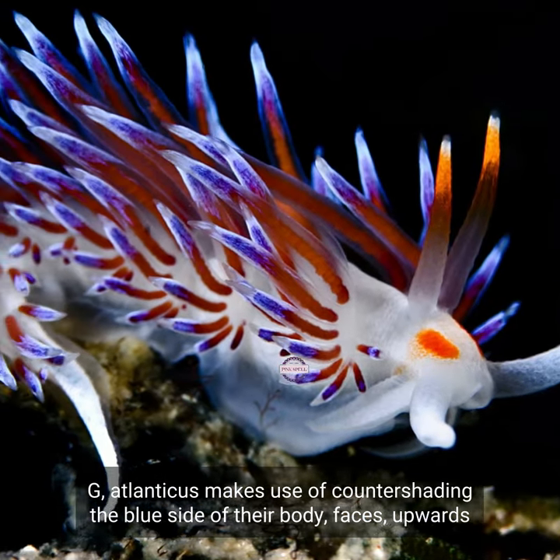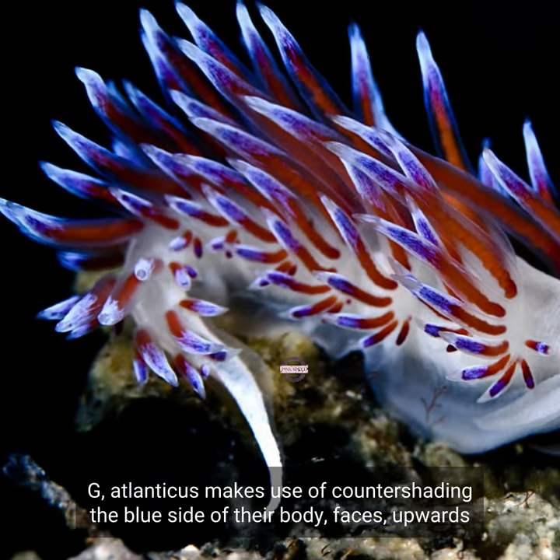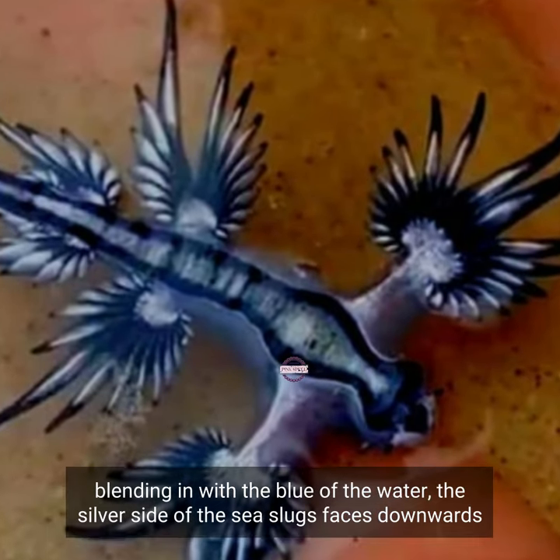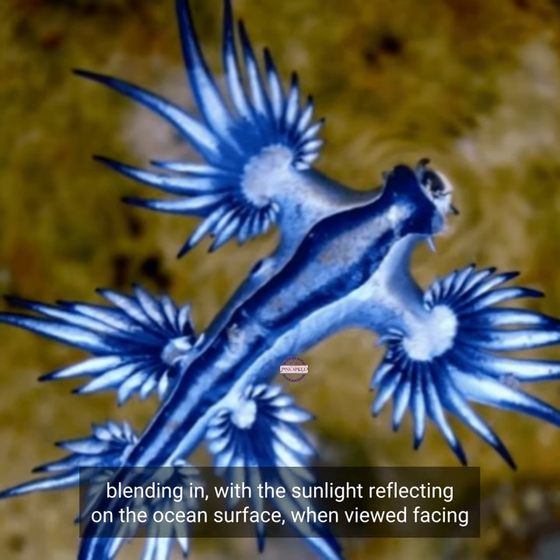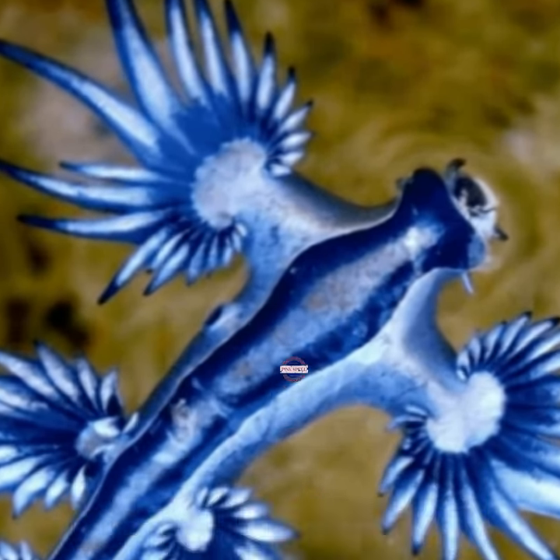Glaucus atlanticus makes use of countershading: the blue side of their body faces upwards, blending in with the blue of the water. The silver side of the sea slugs faces downwards, blending in with the sunlight reflecting on the ocean's surface when viewed from underwater.